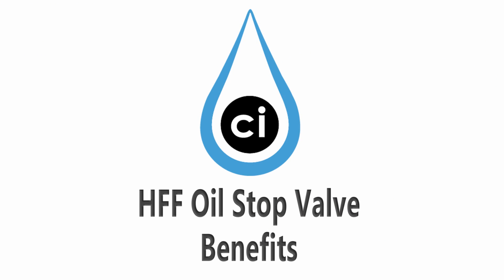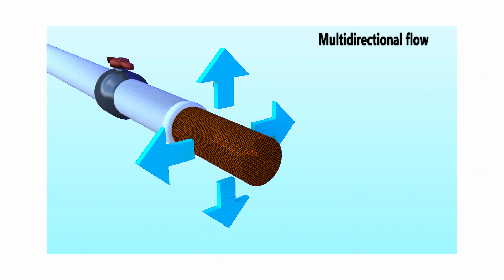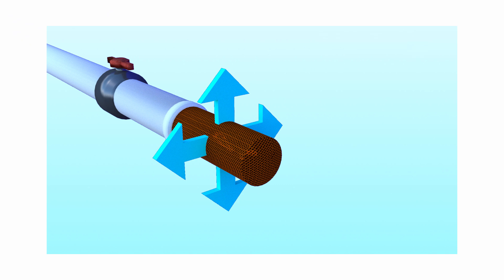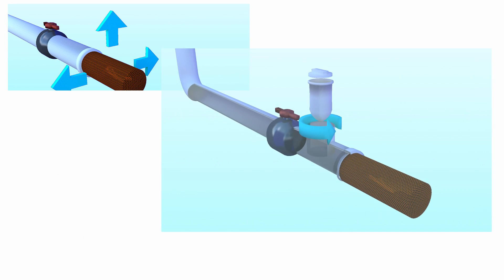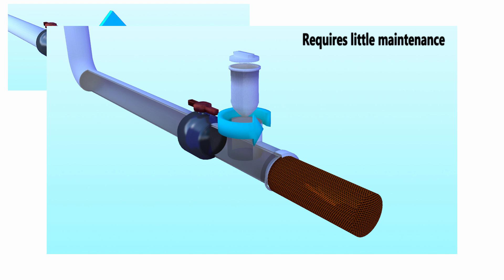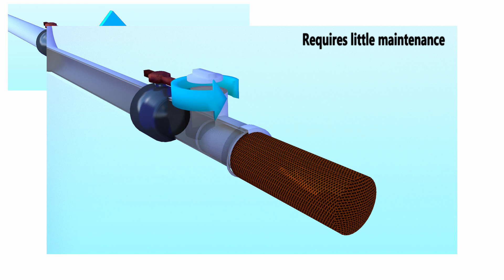The benefits of the CI Agent HFF oil stop valve are as follows. It utilizes multi-directional flow which filters organic hydrocarbons to less than five parts per million, most of which will be at non-detectable levels. The HFF requires little maintenance when used with a reusable pre-filter to catch debris, silt, dirt, and other sediment.